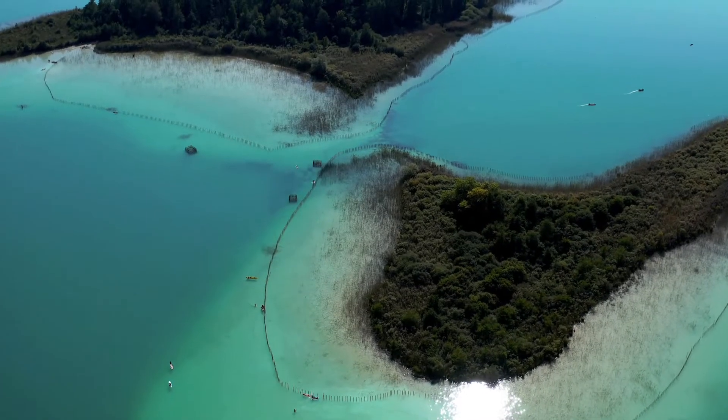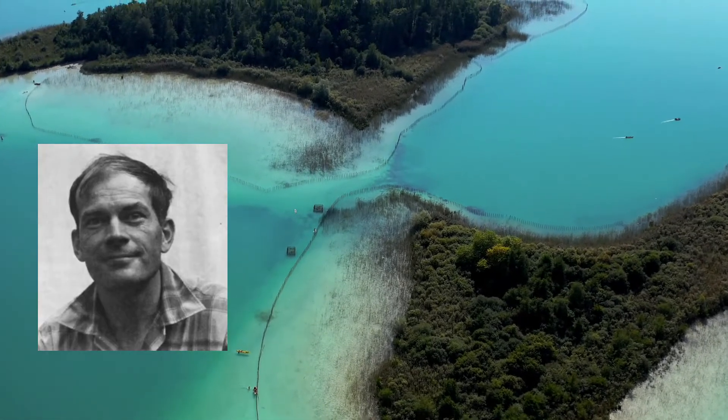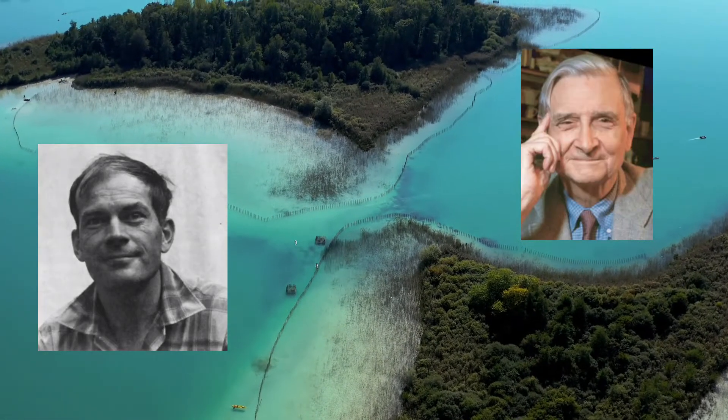The theory of island biogeography was developed by two eminent ecologists, the late Robert MacArthur of Princeton University and E.O. Wilson of Harvard.